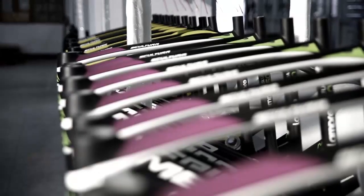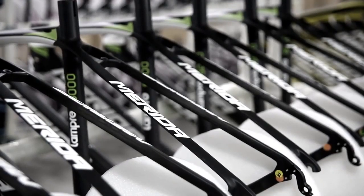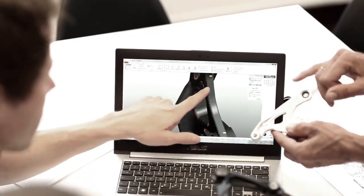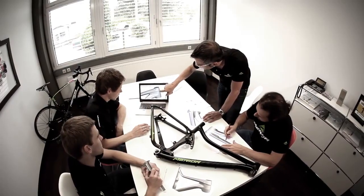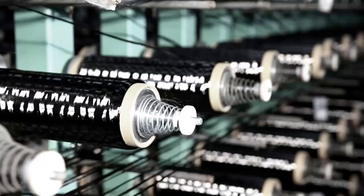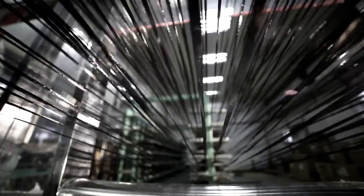Merida carbon frames are manufactured by specialists with decades of experience in the field of composite materials. At the Merida R&D Center based in Germany, each carbon frame is developed by designers and engineers down to the most tiny detail. All input material is supplied only by the most important producers of carbon fibers: Toho, Toray, and Mitsubishi fibers.